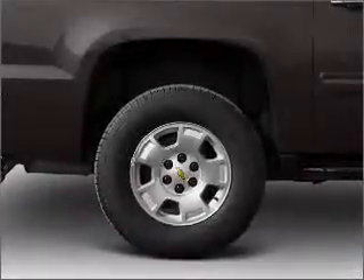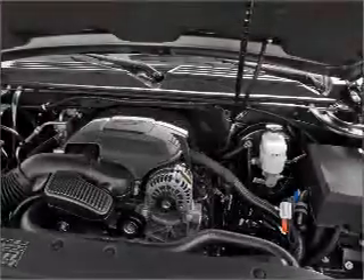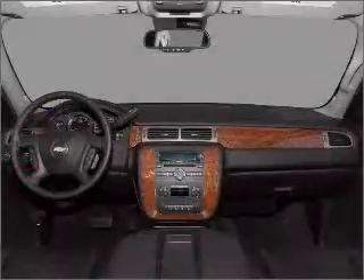Treat yourself to the splendor of a premium sound system. You will appreciate the safety feature of anti-lock brakes. Indulge in the comfort of heated seats. This car has separate passenger temperature controls.